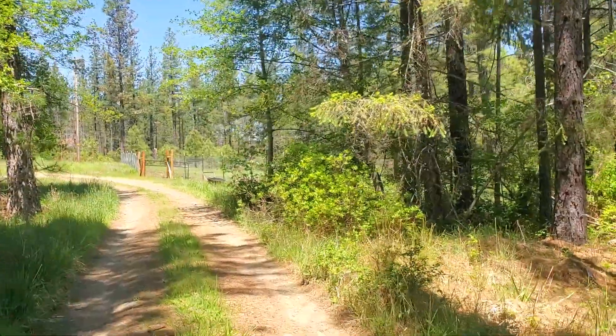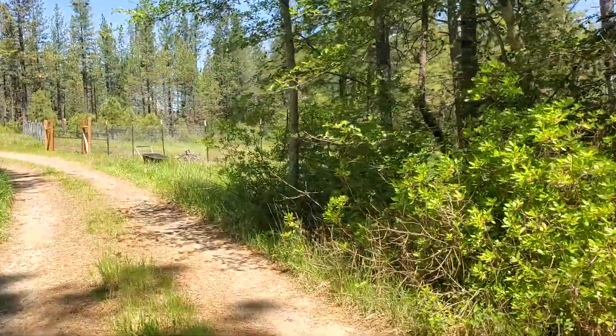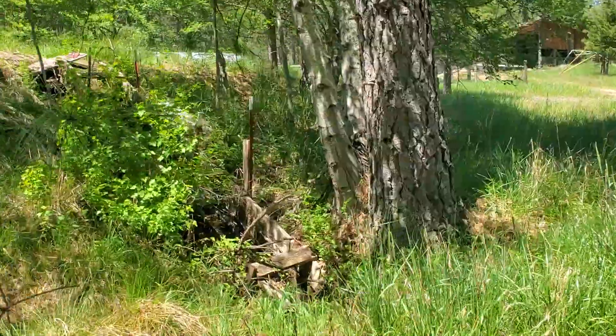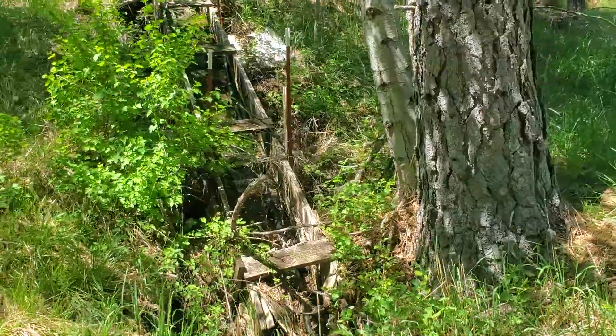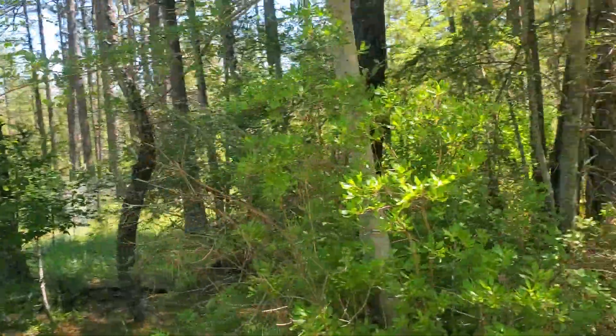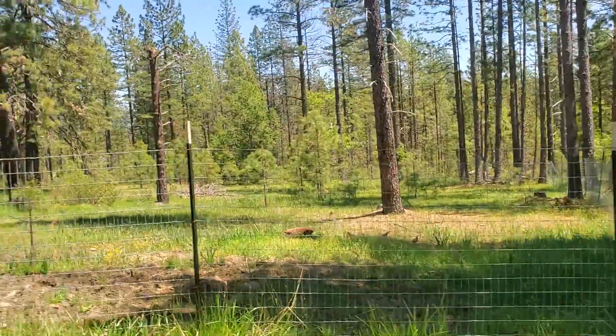See if the field mower can get to this pasture. Here's the overflow of the spring — you can hear it.